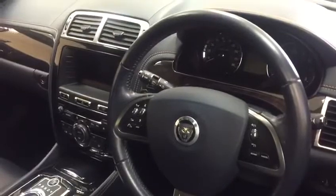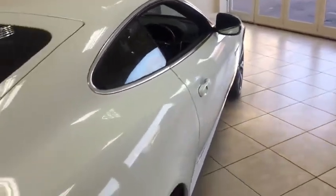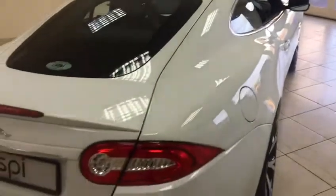The leather on the Artisan Edition is also extended to the dashboard binnacle and to the door tops. The car also has stainless steel pedals, which were also unique to the Artisan Edition.